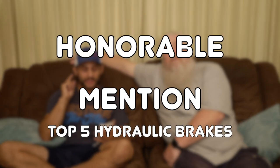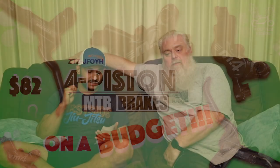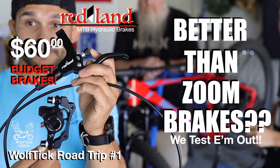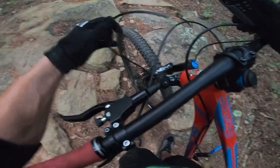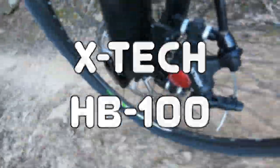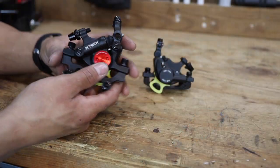The honorable mention before number one — and this one's going to surprise a lot of people. We've tried the Marocas, the Zoom HB876 four-pistons, the Zoom ones on the Taff, and the Redland brakes. But this honorable mention goes to the X-tech by Zoom — the HB100s — that we have on the Budget Boundary. They are hydraulic brakes, but the catch is they are cable-actuated hydraulic brakes.